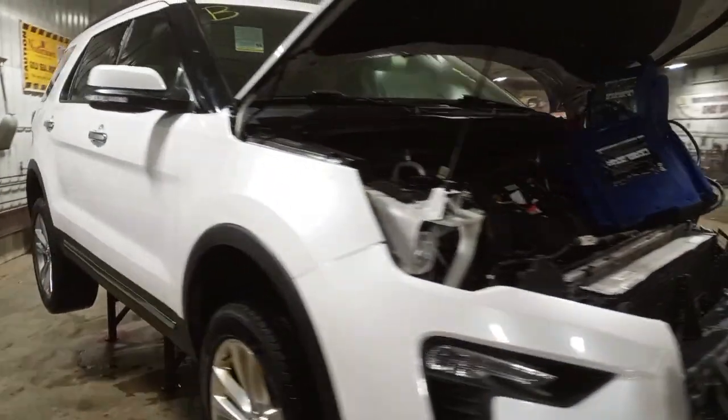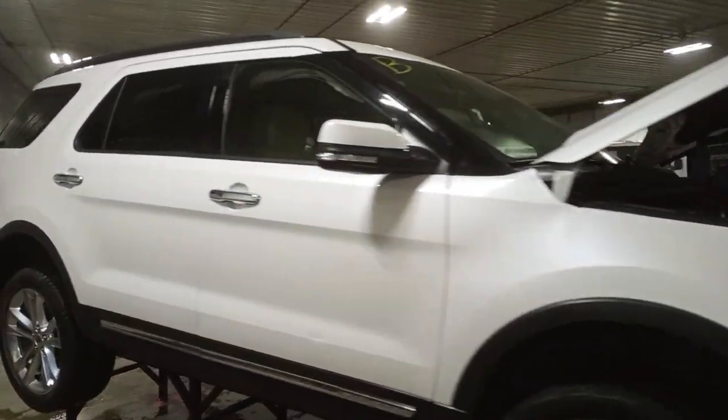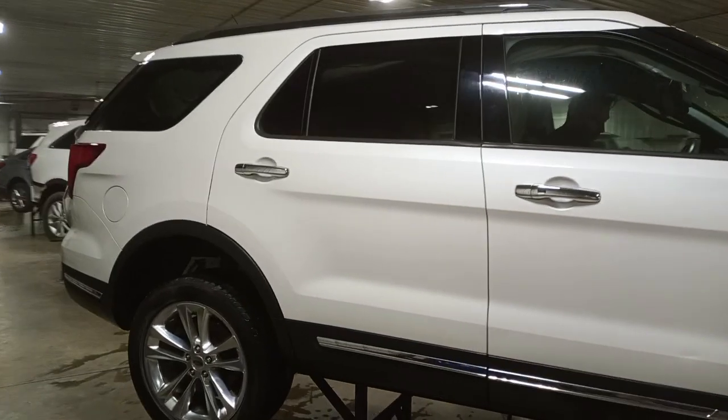Damage to the front. Does run, won't be engaging yet. Got damage to the left front suspension. We'll verify the transmission is okay at tear down.